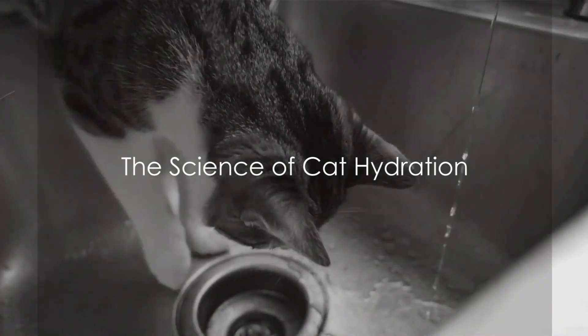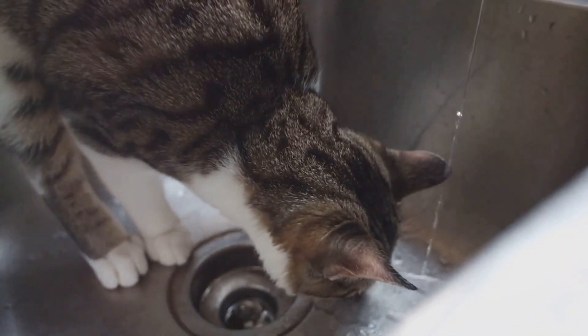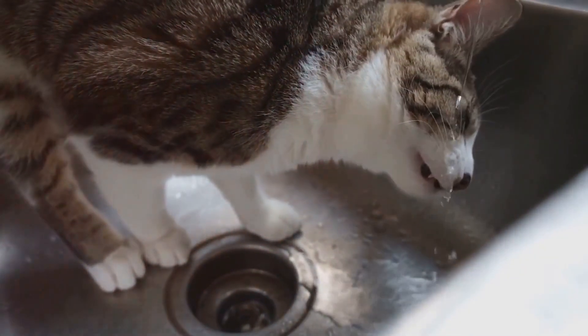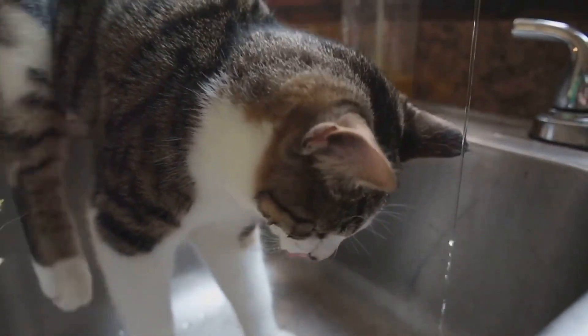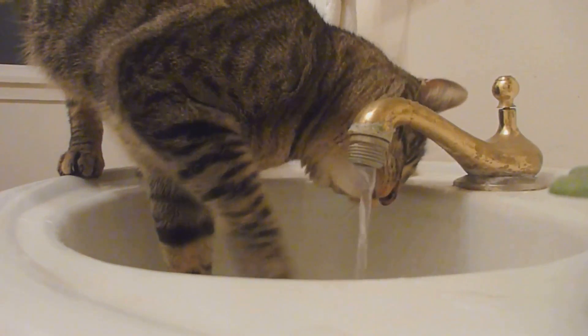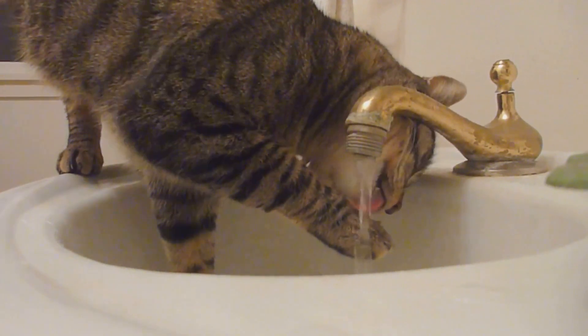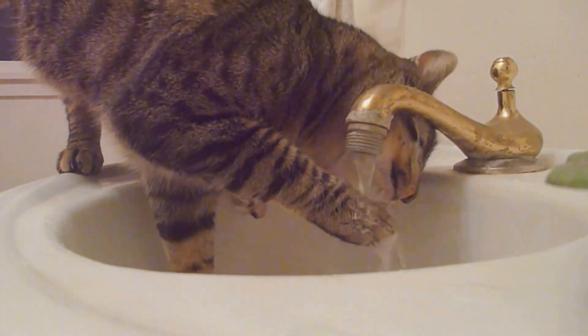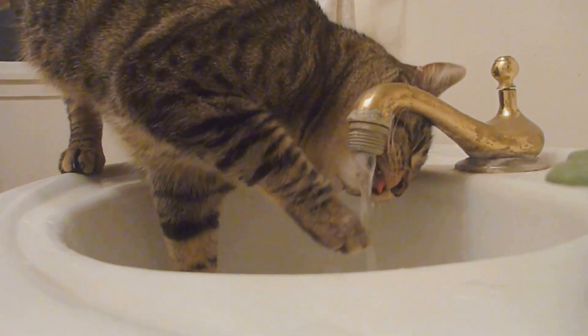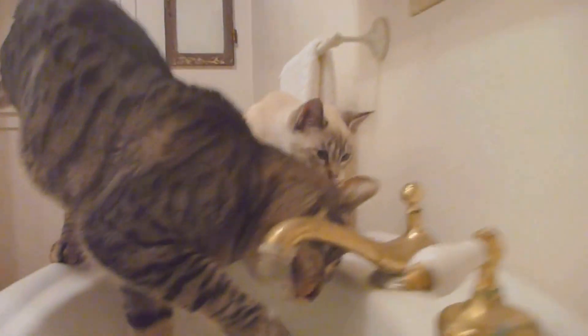What does science have to say about cat hydration? To really understand this, we have to take a step back and look at where our feline friends come from. Cats are descendants of desert-dwelling animals, and they've evolved to be incredibly efficient with their water consumption. Their ancestors had to survive in harsh, arid environments where water was scarce, and this has had a profound impact on the hydration needs of modern-day cats.